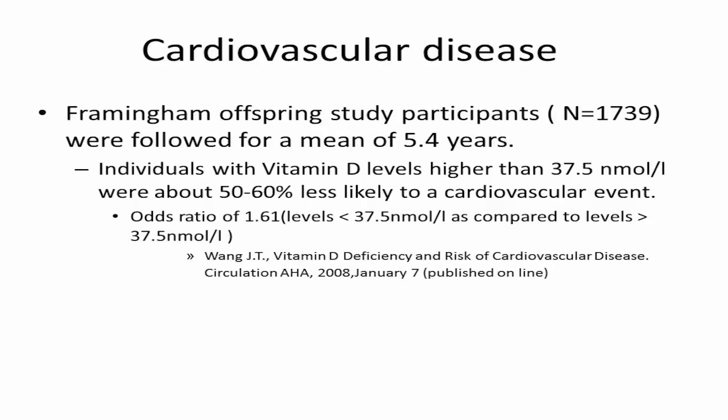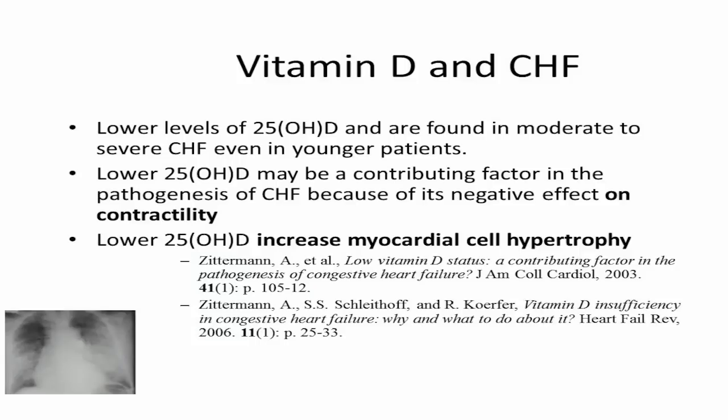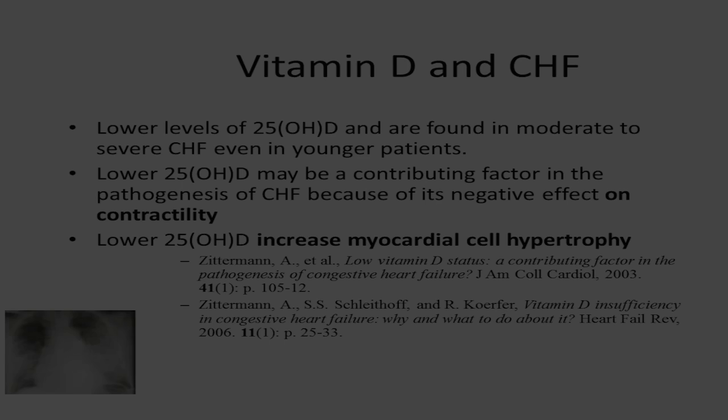There's a 50 to 60% reduction in cardiovascular disease, and a reduction in blood pressure. What about heart failure? It does the same thing. Dr. Zitterman from Germany suggests that we use 4,000 international units of vitamin D to prevent poor contractility when you have heart failure.